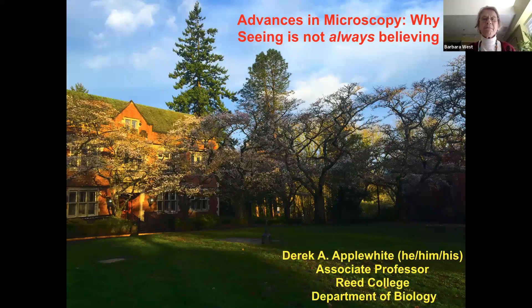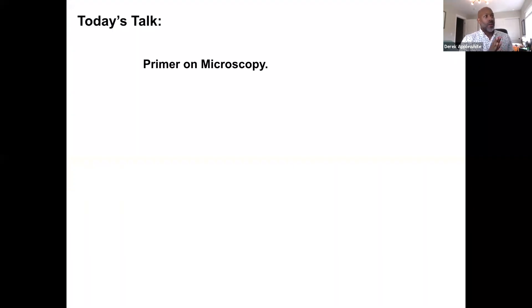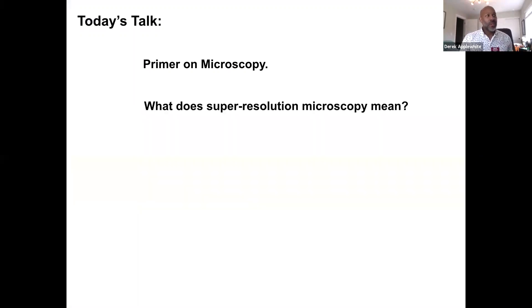I kind of tongue-in-cheek titled this 'Advances in Microscopy: Seeing is Not Always Believing.' Hopefully that will make a little more sense as we go through the rest of the day. I'm going to be talking about a primer on microscopy. I do teach two weeks of microscopy to my cell biology students, so you're going to get two weeks of microscopy in about 20 minutes.